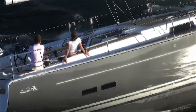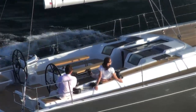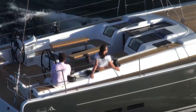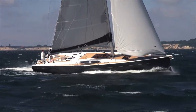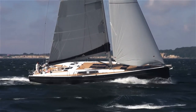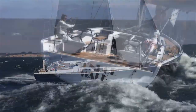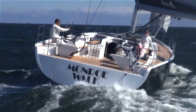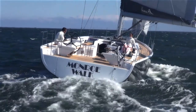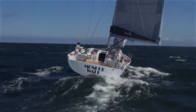The new Hansa 575 is a real stunner, and it will set new trends in the 50-foot-plus class, building further on the impact of its predecessor, the award-winning Hansa 545. It is quick, safe, very easy to sail, can be customized, and comes with lots of extremely useful design innovations. It is quite simply the best 5-series Hansa we have ever built.